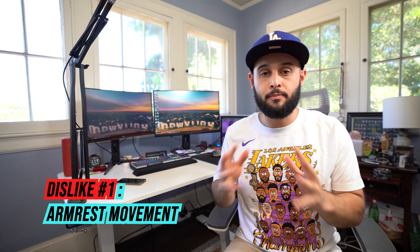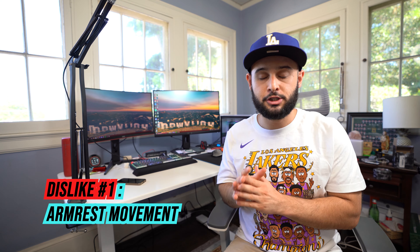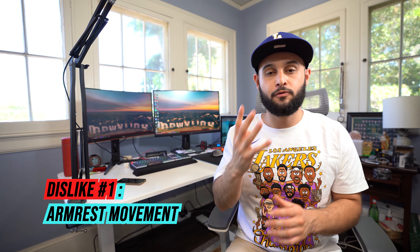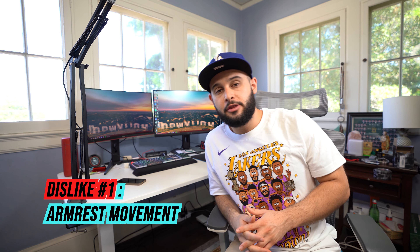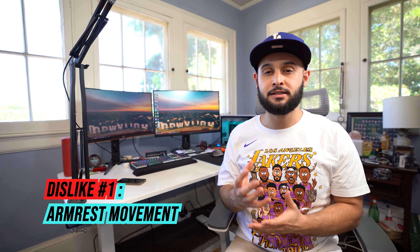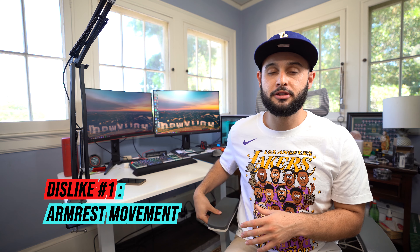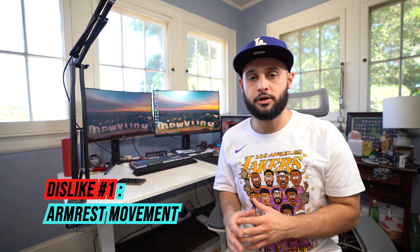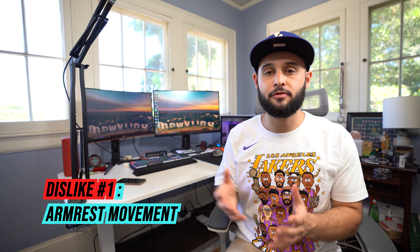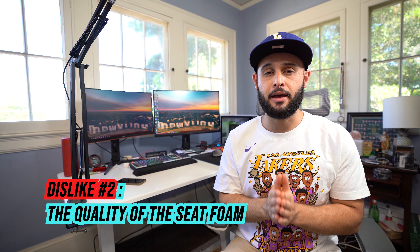Unfortunately there are more dislikes than positives. Starting off small — the armrests really annoy me. As I mentioned in my last video, I like to lean on the armrest, but these are really easy to move around. It has four-way adjustability but there's no lock-in mechanism, and the strength it takes to move the armrests is really light. I wish there was a way to lock them in because I find myself slipping and sliding when getting out of the chair.